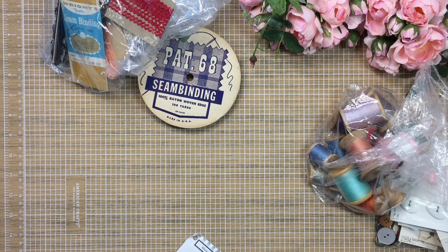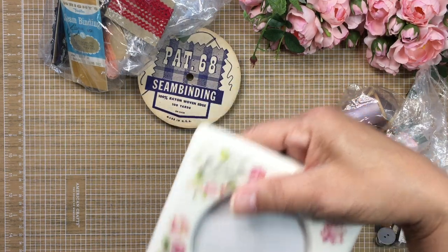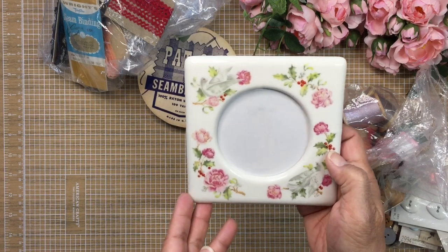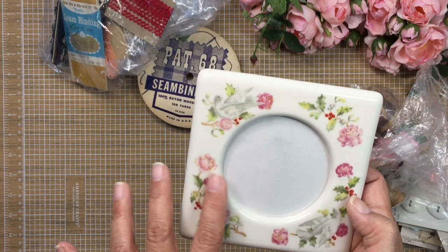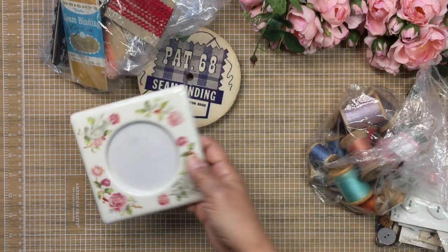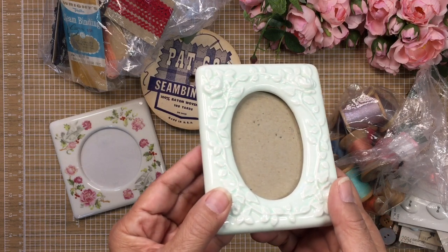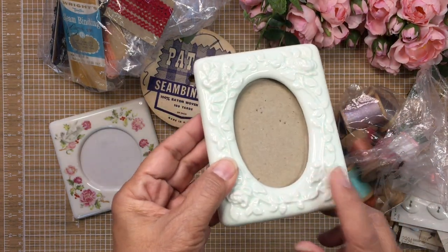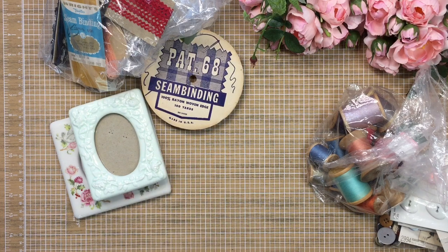I also found two frames. This first one is gorgeous — I want to say it was around $2. It is porcelain and look at the design: there's a dove and roses, it's just really pretty. Then this one is a mint green color and it's also gorgeous — the design is lovely. This one is by Hallmark and was either $1.50 or $2. I thought those were really really pretty.